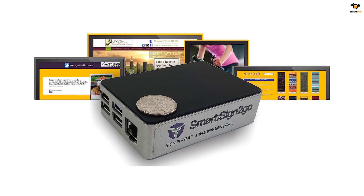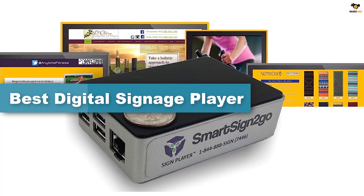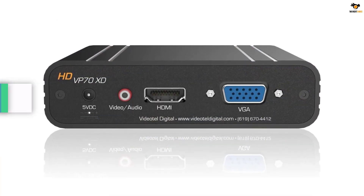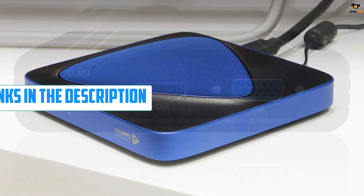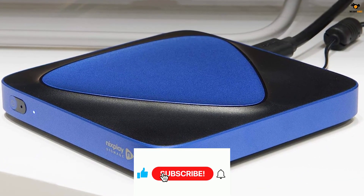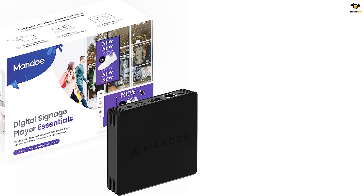Hey guys, in this video we're going to be checking out the top 5 best digital signage players available on the market for their true quality. I tried to make the list based on their popularity, quality, price, durability, user opinions, and more. If you need more information about these products, please check the link in the description section below and don't forget to subscribe to our channel to get future reviews. Okay, let's dive into the video. Number 5.